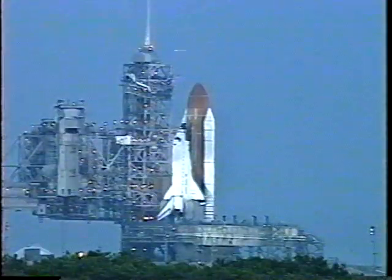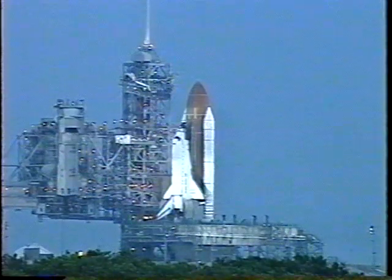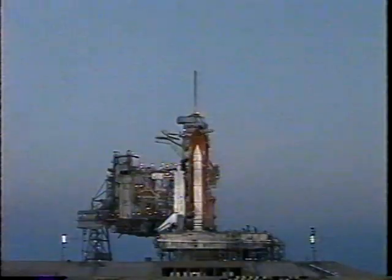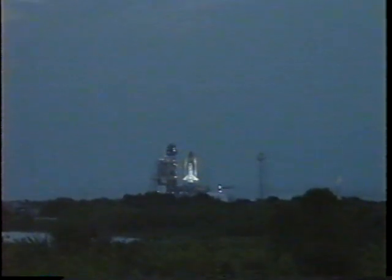Sound suppression water system is armed. T-minus one minute. Final check of SRV commands. LOX and hydrogen fill and drain valves closed. External tank strut heaters off. Payload bay vent doors positioned. Standing by for the handoff to Endeavour's onboard computers. Handoff is complete — Endeavour's computer is now controlling.